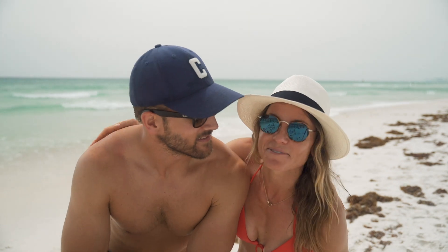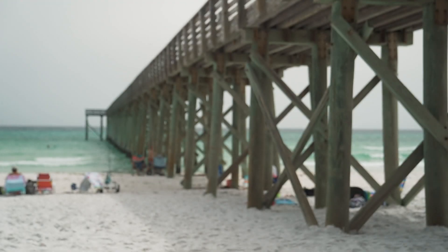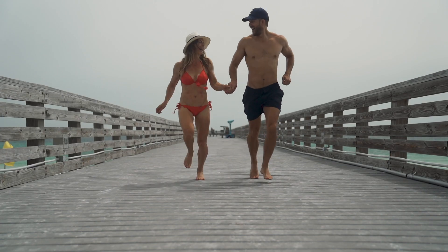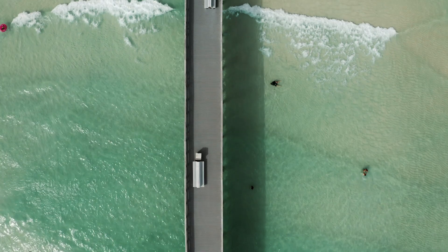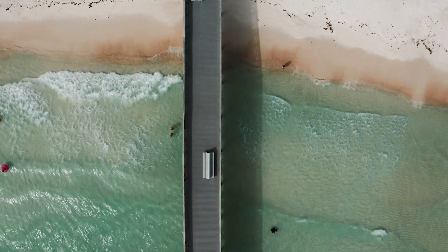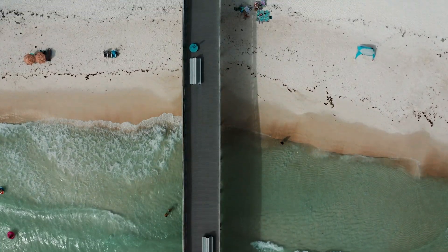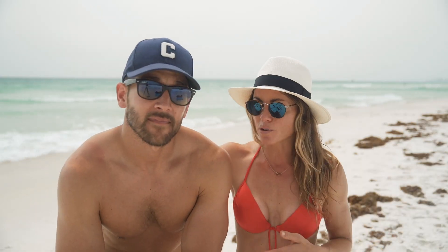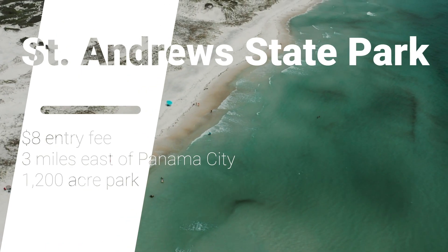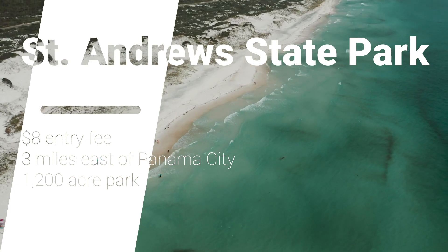We made it to the white sand beaches of Panama City Beach. This place is absolutely gorgeous. We're at St. Andrew's State Park, and this is the place to come if you want the white sand beach and some privacy. It was only eight dollars to get in. You get these pristine white sand beaches and crystal clear water — it's everything you think of when you think of the perfect beach vacation.